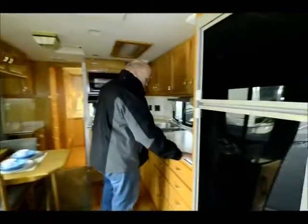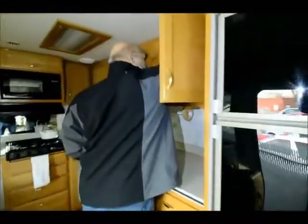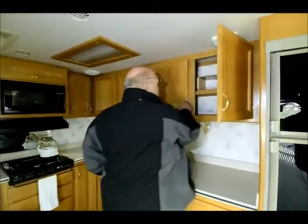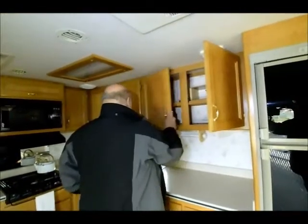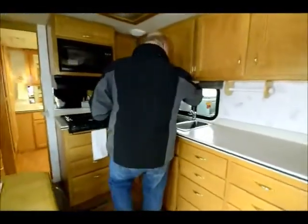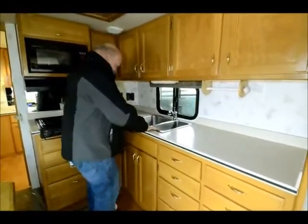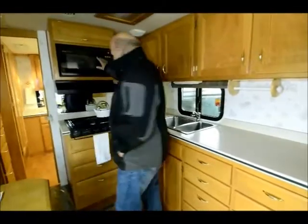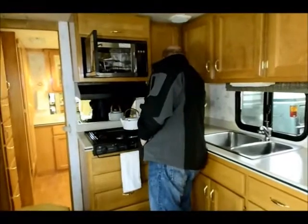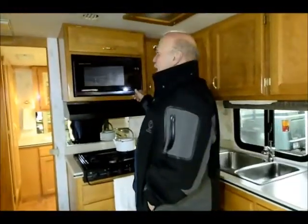The kitchen countertops are all Corian. It has adjustable shelves. The windows are dual glazed in the '99 model — they have thermal pane windows, stainless steel sinks, and a convection oven. These do come with an inverter that makes 110 out of the batteries.